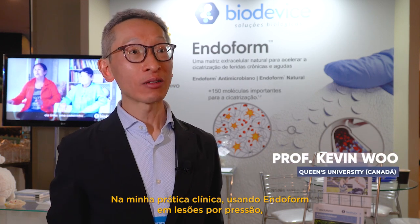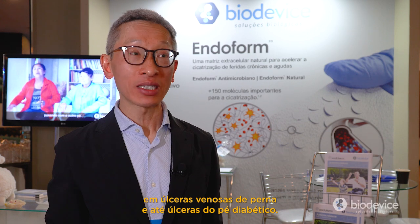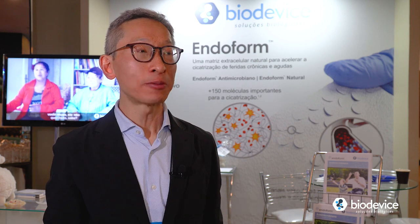In my clinical practice, using Endoform on pressure injuries, on venous leg ulcers, and even diabetic foot ulcers. So all types of chronic wounds — they do respond to the technology quite well.